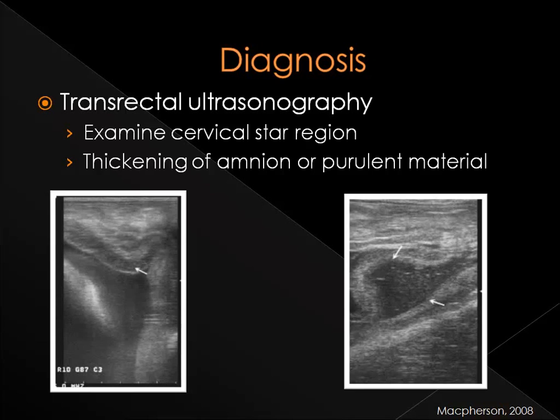If the mare is showing clinical signs of premature udder development or vulvar discharge, there are a couple of ways to diagnose if the mare has placentitis. Commonly used is an examination of the cervical star region using transrectal ultrasonography. When a mare is infected with placentitis, the cervical star region is the most often afflicted. Thickening of the amnion or purulent material that has accumulated in pockets between the chorioallantois and the endometrium are indications of inflammation.